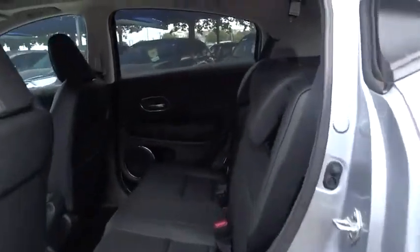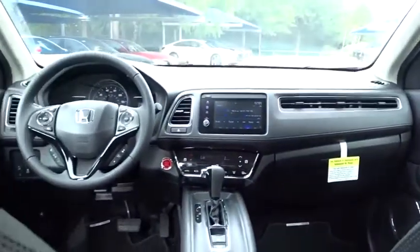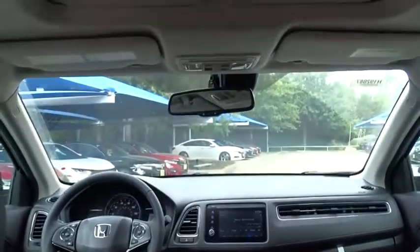Backup camera, stability control, traction control, anti-lock braking system, lane departure warning, steering wheel audio controls, keyless entry, Bluetooth.